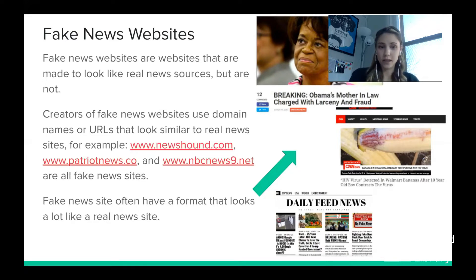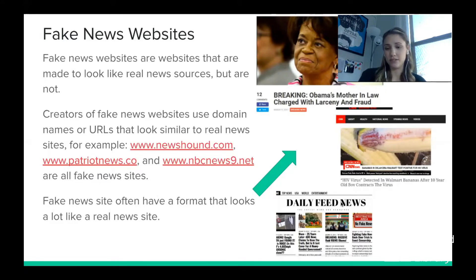Fake news sites also imitate the format of real news sources to look legitimate. For example, one site called 'The Daily News Feed' has categories like Top News, USA, World, and Entertainment — it looks organized and credible. But its headline reads 'HIV virus detected in Walmart bananas after 10-year-old boy contracts the virus,' with a picture of an infected banana and a stolen CNN logo — this is not a real article. It is a false news story.